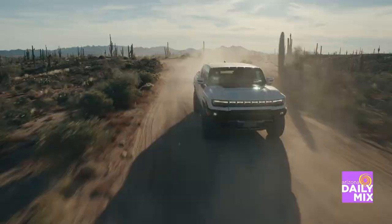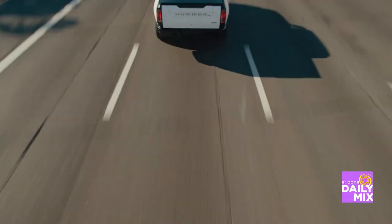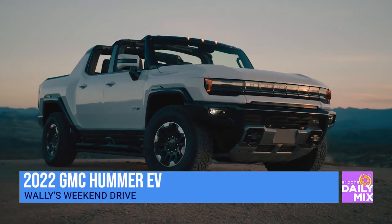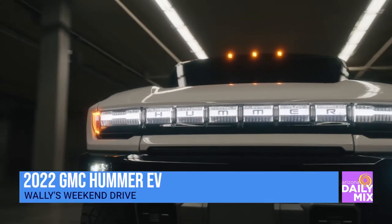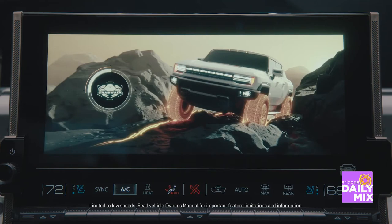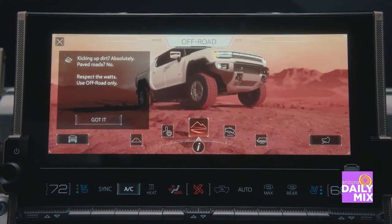I think the GMC Hummer EV — we call it a super truck because, holistically, it just does everything. You can take it off to the off-road trails, you can also take it out to the track, and while you're driving around town, it does everything. One of my favorite features is the design. It's got a bold presence — that lighting grille right up front that spells out Hummer EV. And then on the inside, we have a really cool infotainment system that's powered by the Unreal Engine. Really cool graphics, lets you know what mode you're in, and the user experience is really immersive.